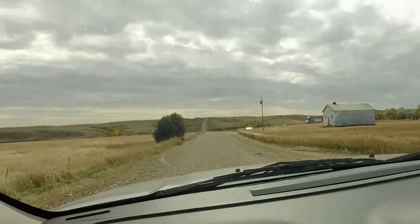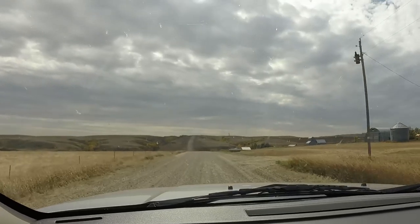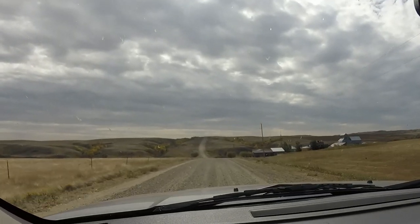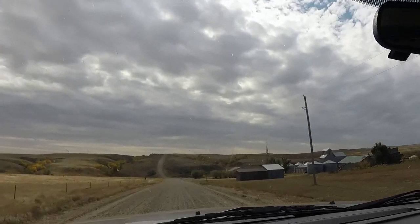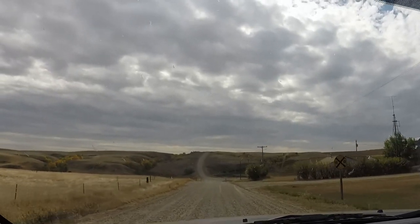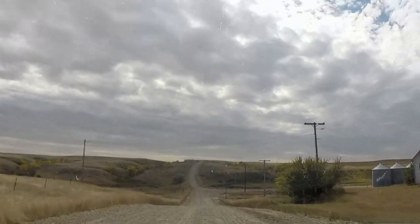This is Navajo, Montana. It's like a little ghost town. They got some grain storage here, old railroad crossing. Trees are all peaked out in color right now.